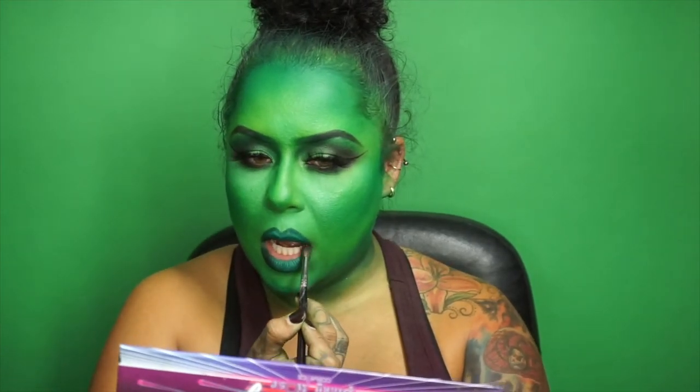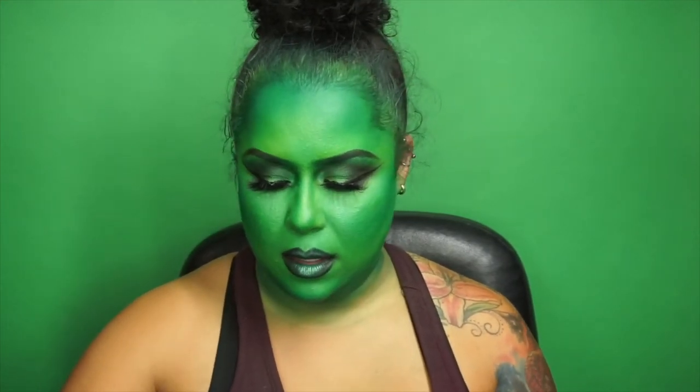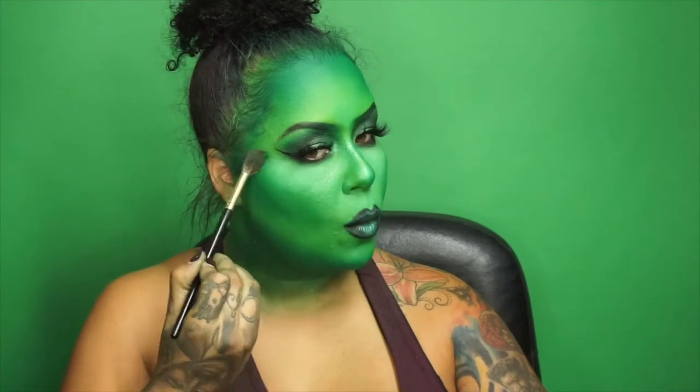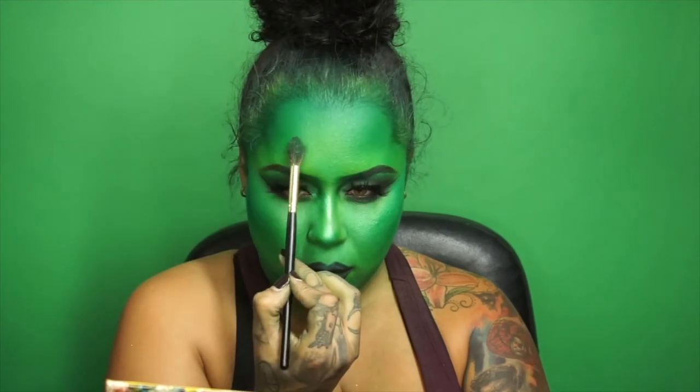I'm going to matte it down with Discreet from Pinky Rose Cosmetics, then dust and contour my lips with some black — the same black I use everywhere else, from the 80s Baby Palette from Pinky Rose Cosmetics. Now for some highlighted points using Provocative shimmer pigment on the bridge of my nose, tip of my nose, and a tiny bit of shimmer right there to catch the spotlight.